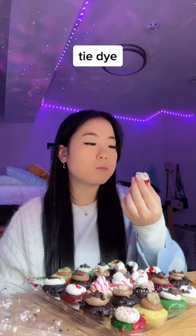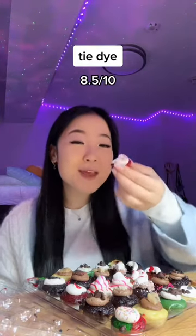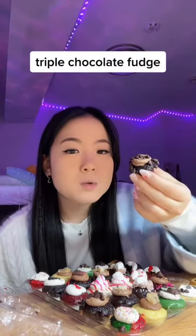Next, let's try tie-dye. Tastes like a classic Funfetti cake. 8.5 out of 10. I am all sweet doubts today.